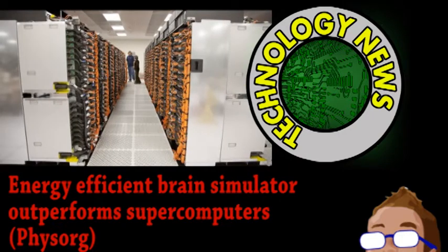Supercomputers are an extremely useful tool in scientific research for running simulations and analyzing vast amounts of data. However, even the most powerful supercomputers have some difficulty simulating the brain.